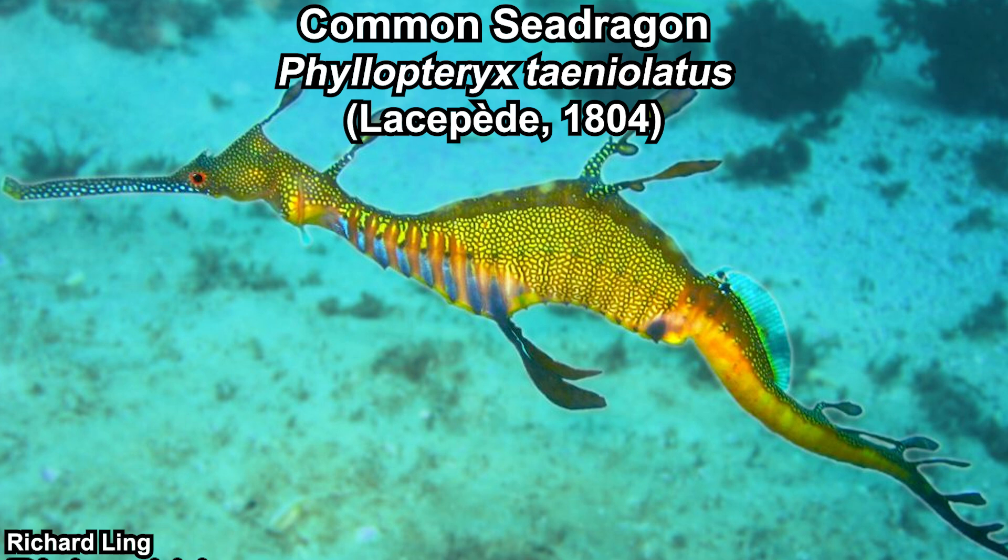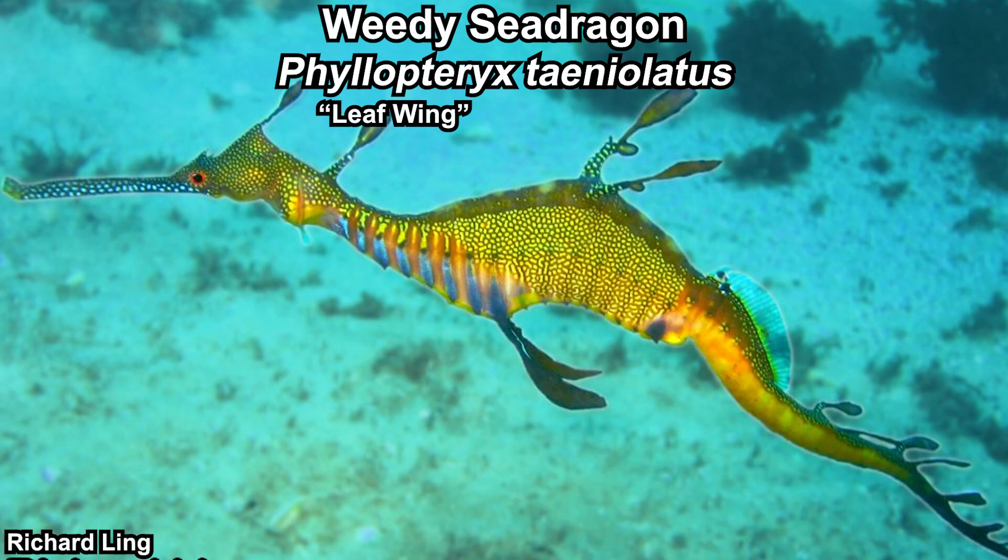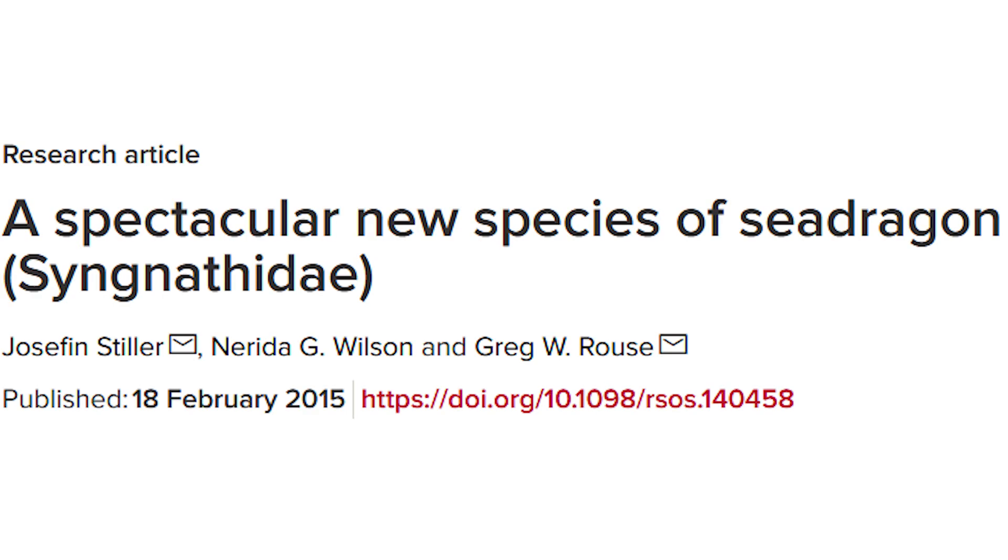The first sea dragon to be found and described was the common sea dragon, also known as the weedy. Phyllopteryx means 'leaf wing,' while taeniolatus means 'tape' or 'ribbon.'